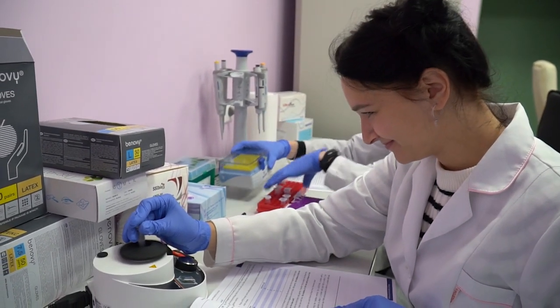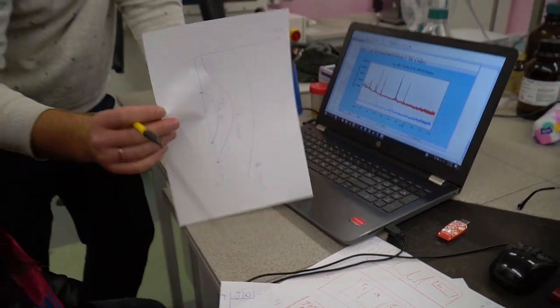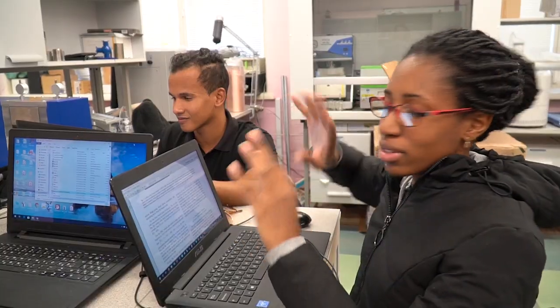Our program is intended for undergraduate and postgraduate students specializing in physics, radiobiology, engineering, and IT. The goal is to introduce students to different methods of research, such as neutron and X-ray techniques.